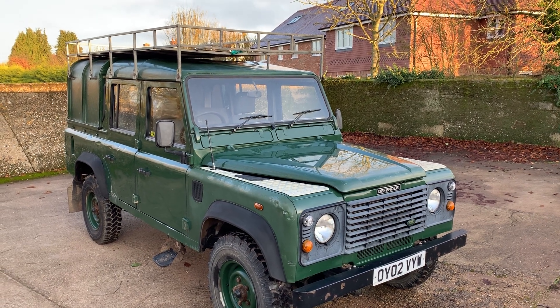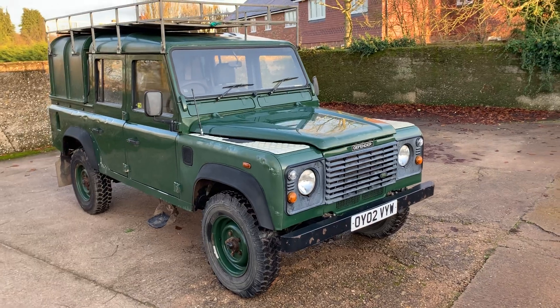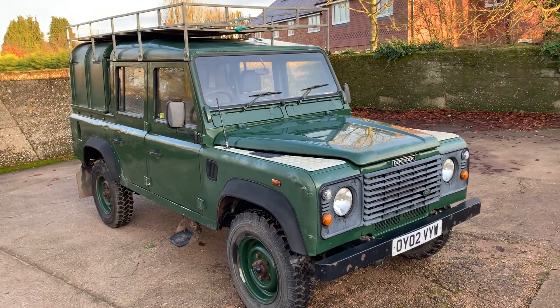Impeccable service history, always serviced by the same specialist local to us here in Oxford. Drives beautifully.